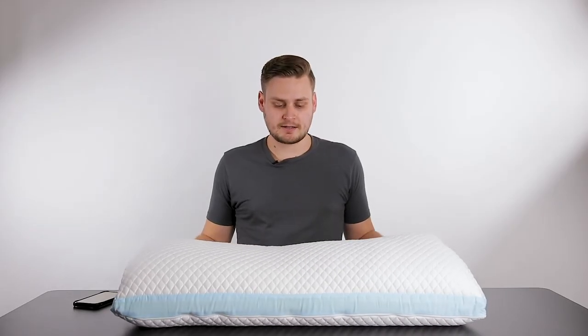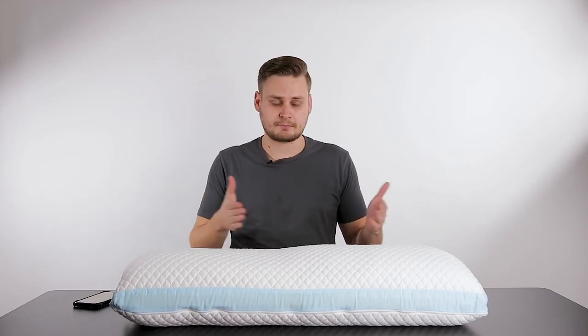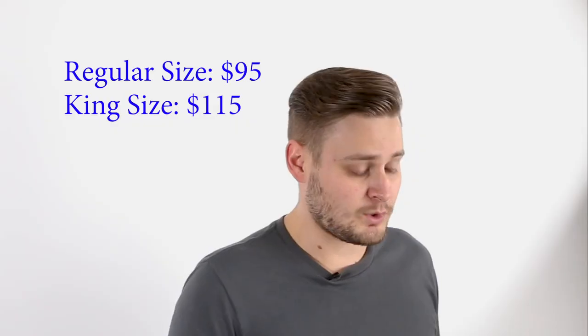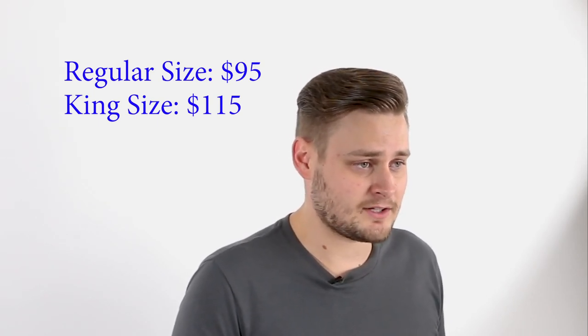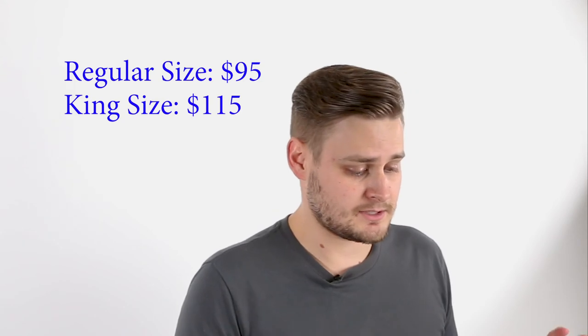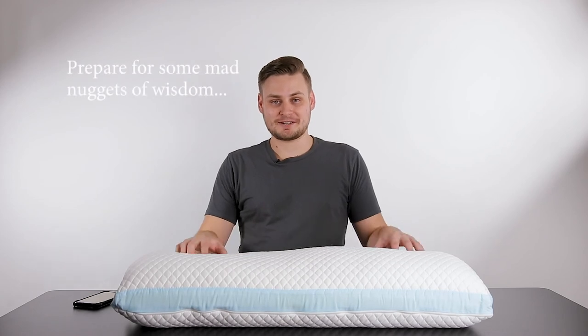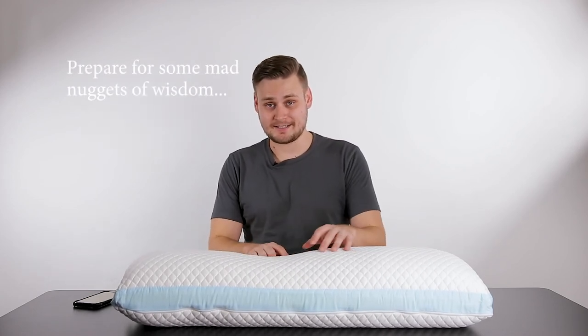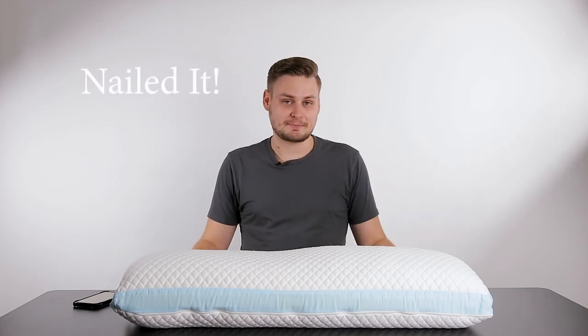The last factor why I give this a 10 out of 10 is because even though the price may seem expensive for a pillow, I think $115 for the king size and $95 for the regular size is more than worth it because this thing is going to last. If you're willing to invest money into your mattress, you should definitely be willing to invest money into your pillow — because the mattress is where your body lays, but the pillow is where your head lays.